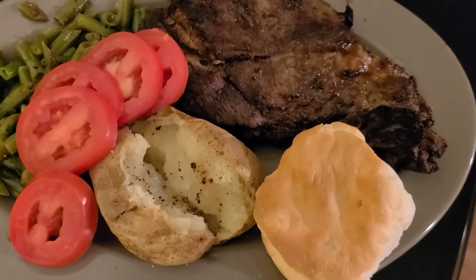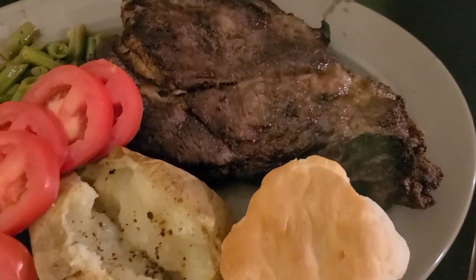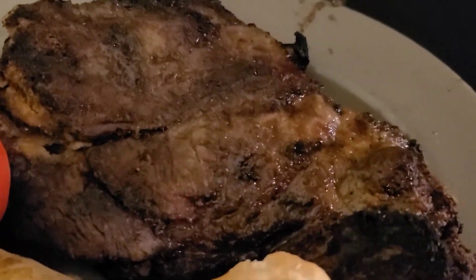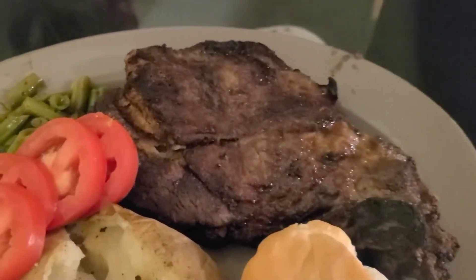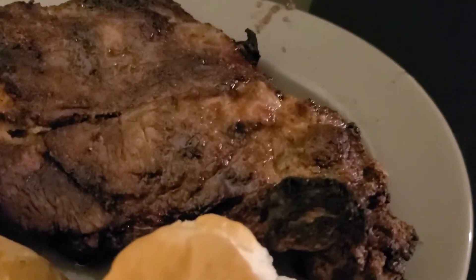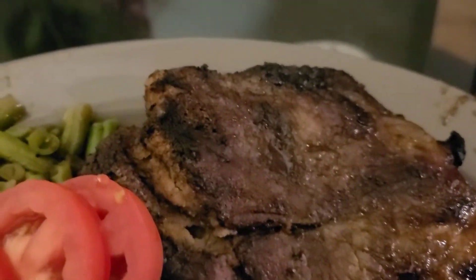Hey y'all, see City in the building, just coming to show you this nice beef steak. You know what, this came out the Ninja Foodi. Mmm, can't wait to taste it, meant to videotape it. You see the steam? It's still hot, it's still steam coming off of it.